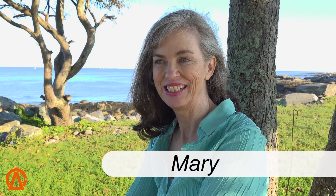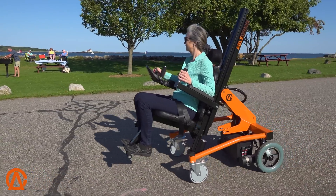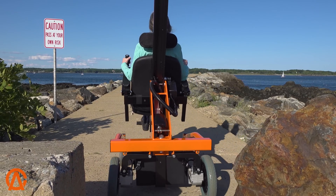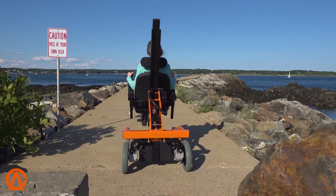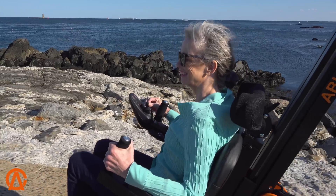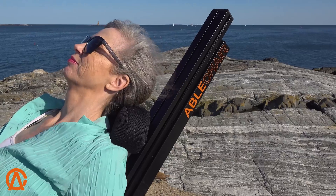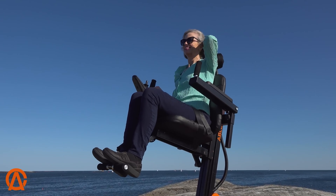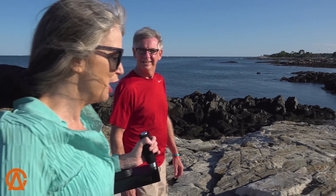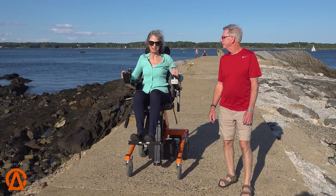I really liked the Able Chair. It was very easy to figure out how to use it. After about five minutes, I had the dials down. It made me feel independent and strong and confident. I love the places I could take it. It's comfortable — lean back, raise the legs, relax with the sun. It was a treat to be able to raise the seat up so I could actually be at eye level. When I was talking to Rick and walking along, that makes a big difference. It's just nice to look somebody in the eye.